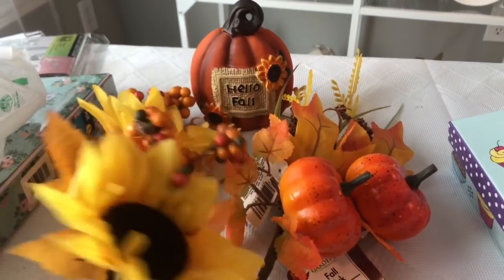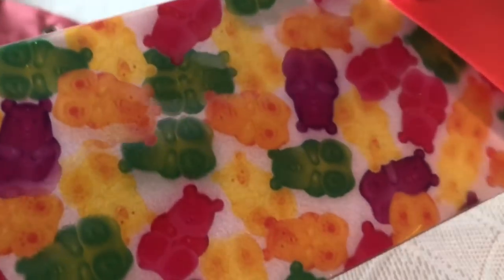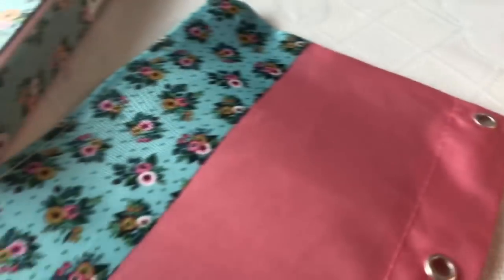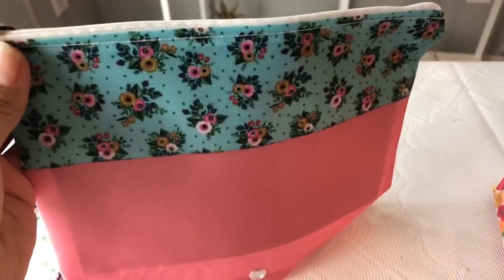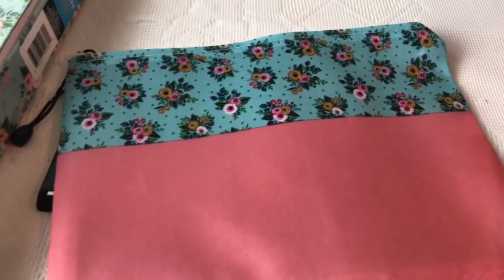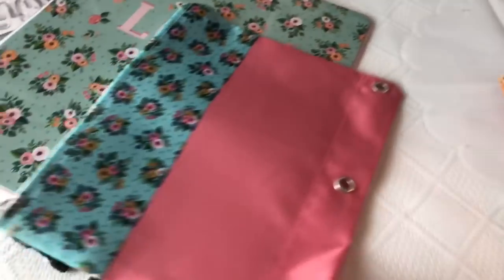It's cute, and I know a lot of you guys love fall as well. They also have pencil pouches with gummy bears — you can see them when you turn it, and those are cute as well. This is another pencil pouch from Jot, and I love this little design — I think it's so cute. Along with it, I have some magazine boxes that you put your magazines or notebooks in, and they also have this adorable notebook that says 'Love.' I tried to get everything that matched because it's just so cute.